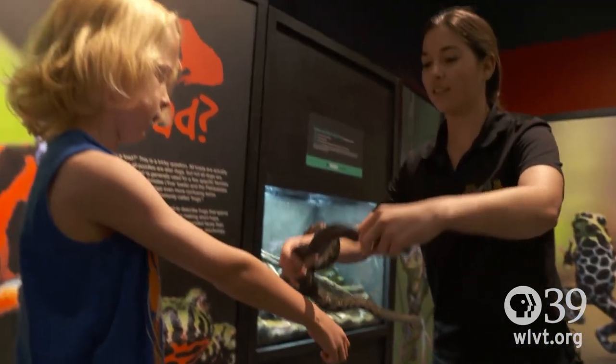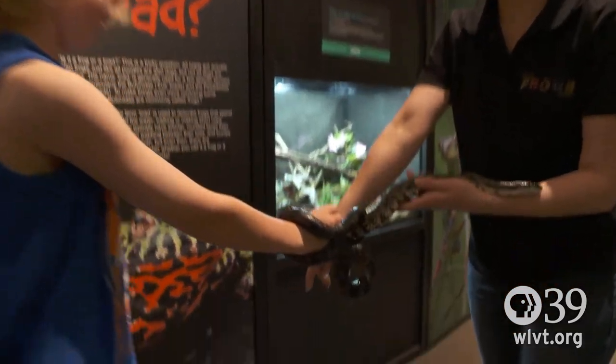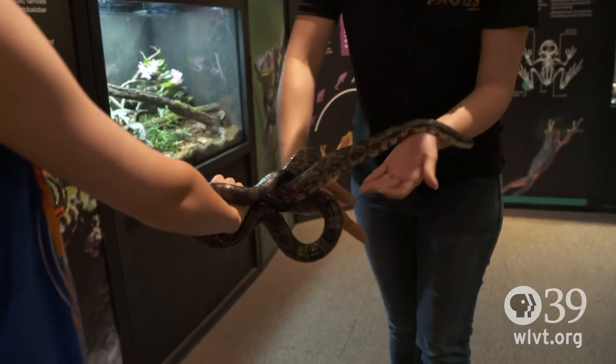Stick your arm out straight — straight and tall, like that. She'll even wrap around herself to hold on.